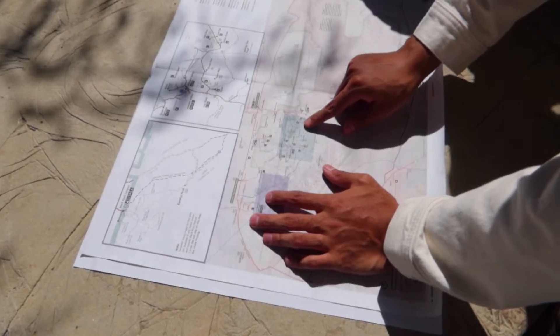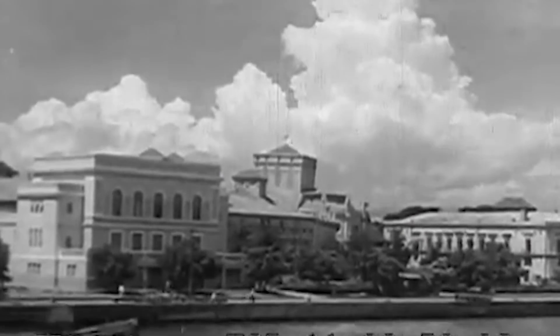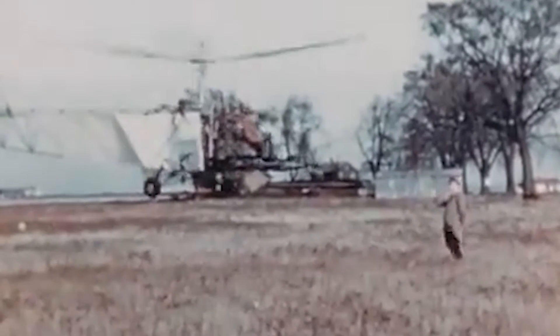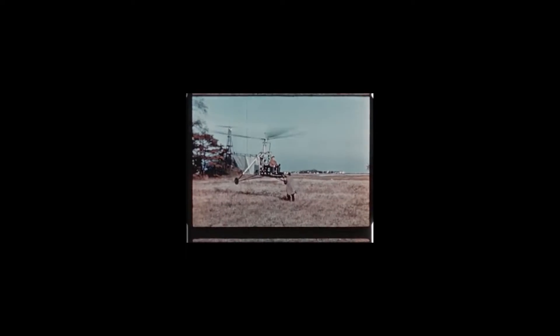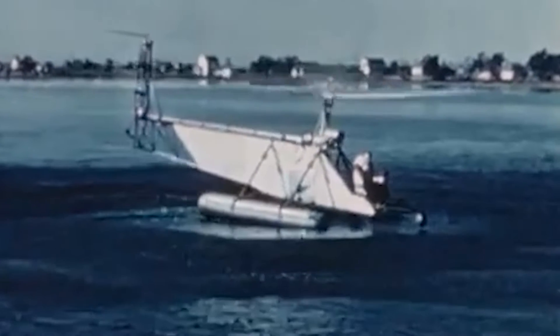Sikorsky continued to work on the vehicle and successfully made improvements. By May 1940, the VS-300 broke the world helicopter endurance record by remaining in the air for one hour, 32 minutes, and 26.1 seconds. This breakthrough paved the way for other engineers and innovations to quickly follow suit.